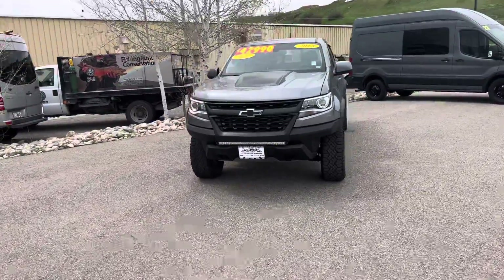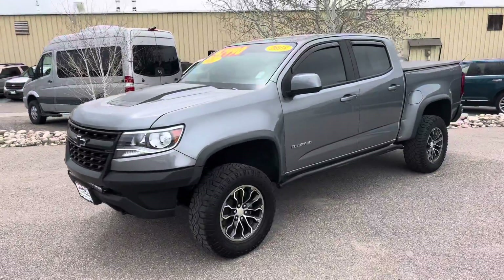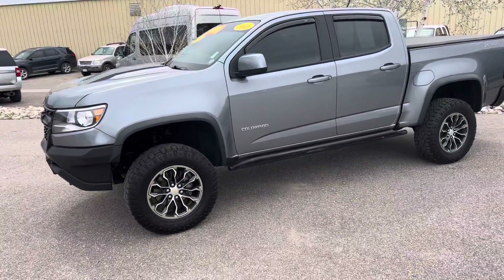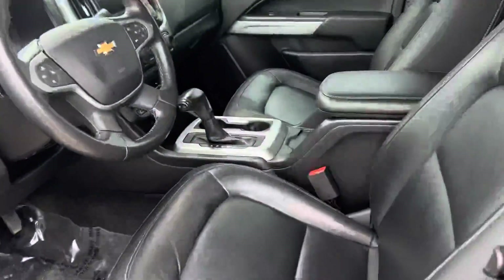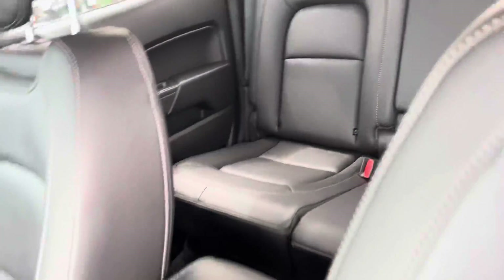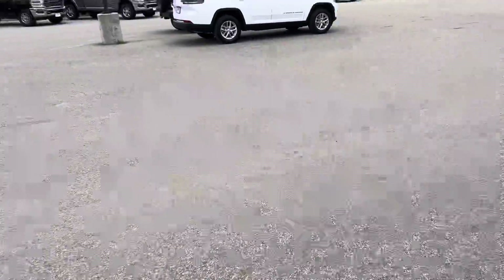2018 Chevy Colorado ZR2. Light bar, big off-road type suspension. You've got a tonneau cover and it's really in excellent shape on the inside — still smells nice and new. You can see the ZR2 badging. It's just got a real nice fresh smell to it on the inside. About 32,000 miles.